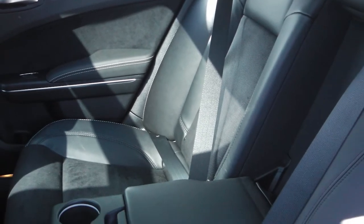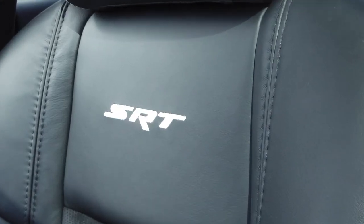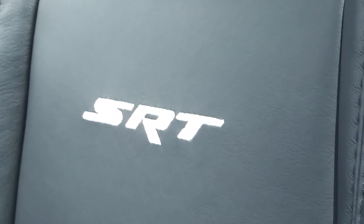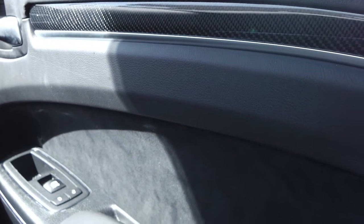Real carbon fibre accents the interior along with leather and suede trim seats with heated and ventilated front seats, as well as heated rear seats and steering wheel. The front console cup holders also have heating and cooling capability.